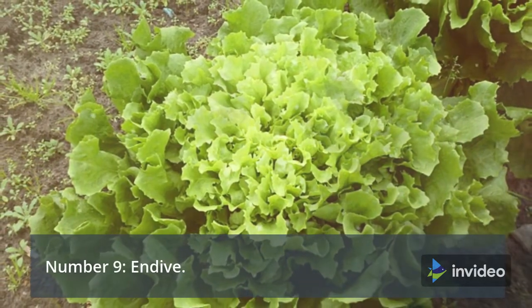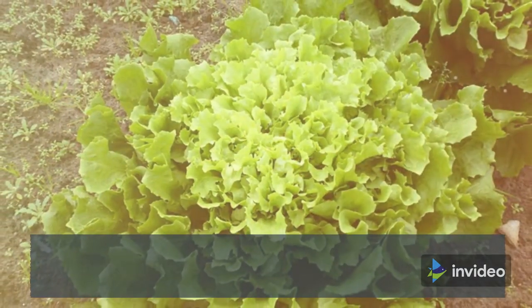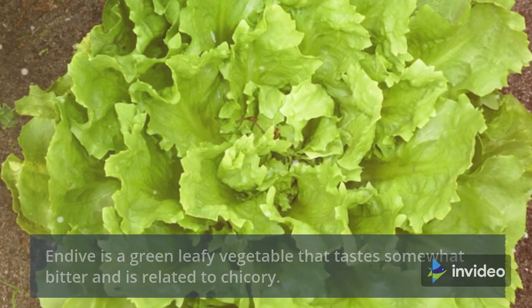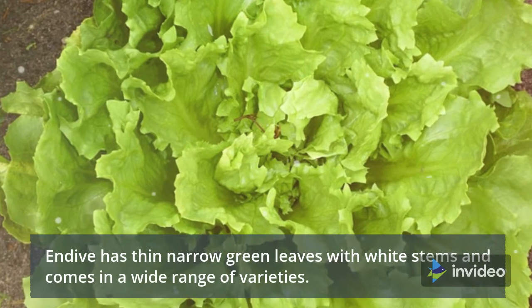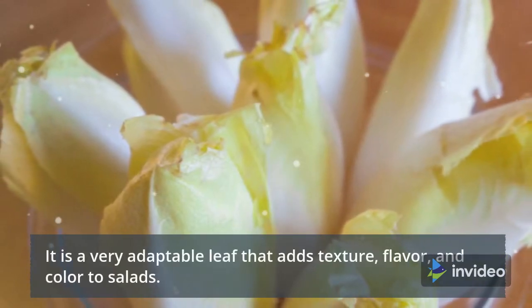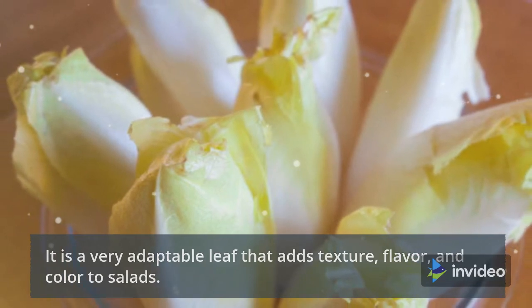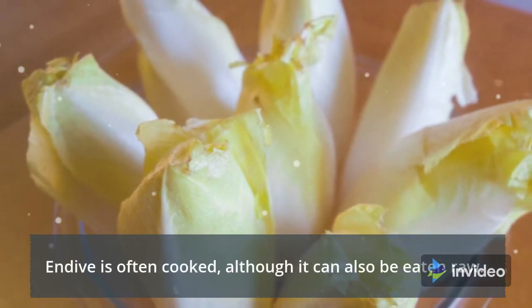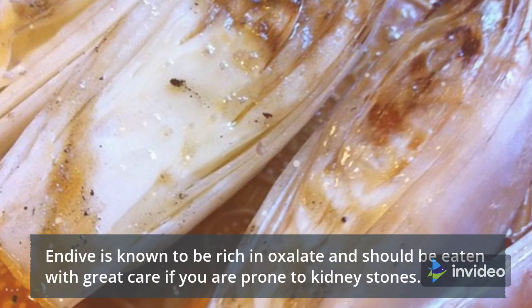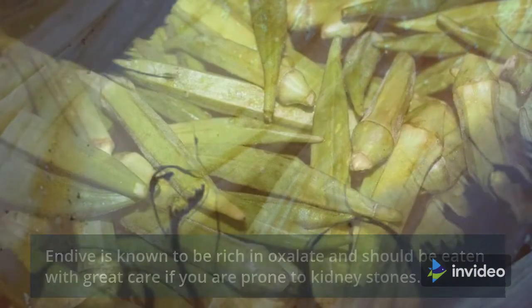Number 9: Endive. Endive is a green leafy vegetable that tastes somewhat bitter and is related to chicory. It has thin, narrow green leaves with white stems and comes in a wide range of varieties. It is a very adaptable leaf that adds texture, flavor, and color to salads. Endive is often cooked, although it can also be eaten raw. Endive is known to be rich in oxalate and should be eaten with great care if you are prone to kidney stones.